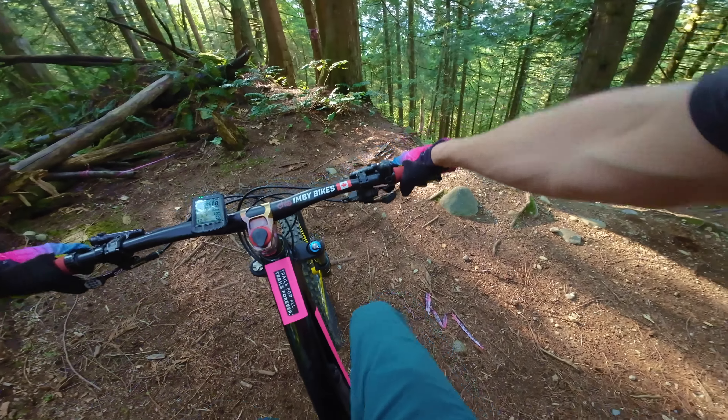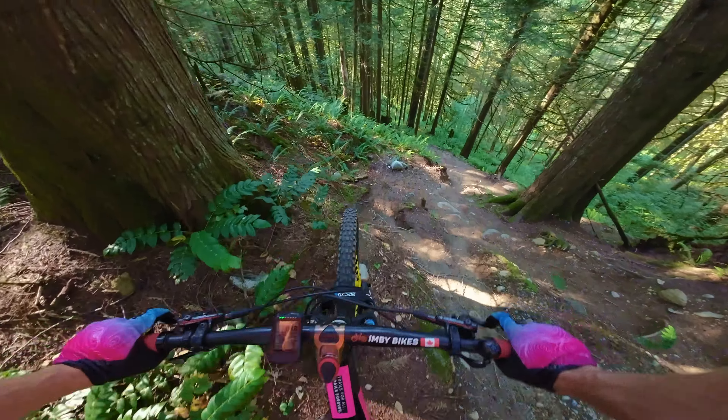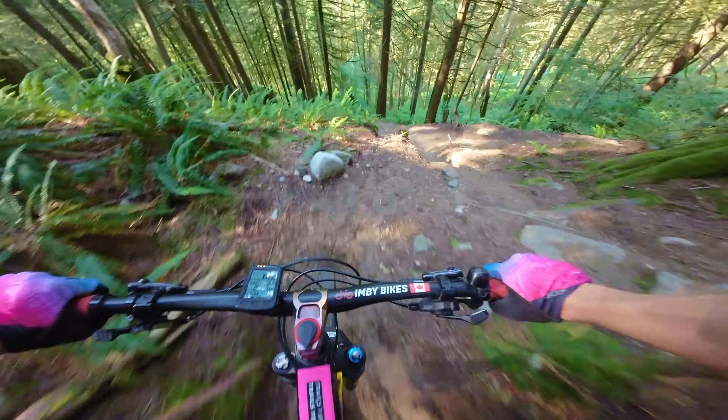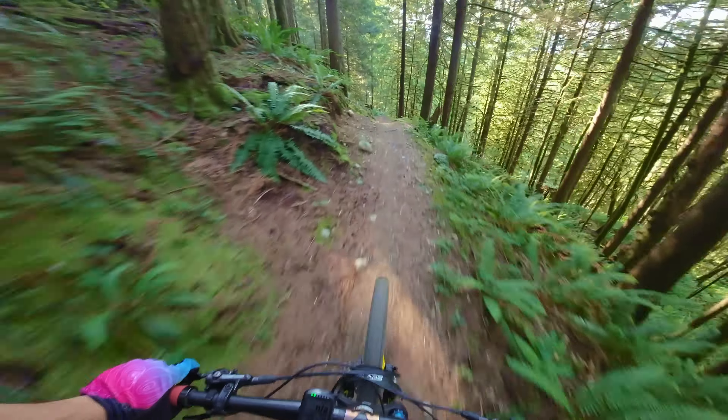Going into the A line, I want to stay quite high in an easy gear so that I can pedal. And then, once I can see the line, I want to pop in, brake in the pocket, and then I can control my speed on the exit, let off the brakes to go around the corner. And that is chute section number two.